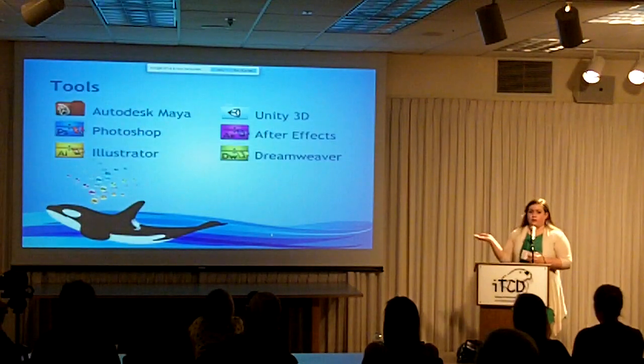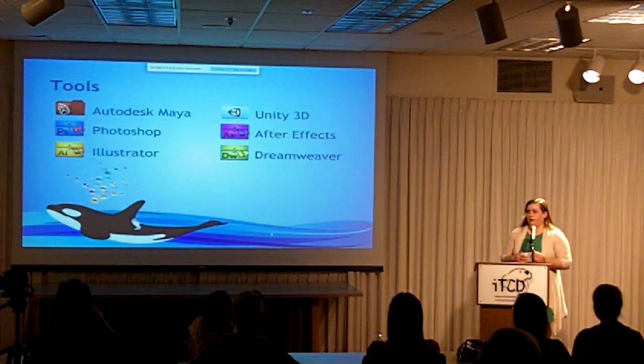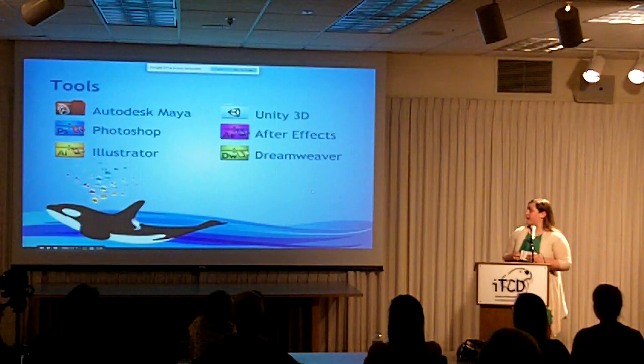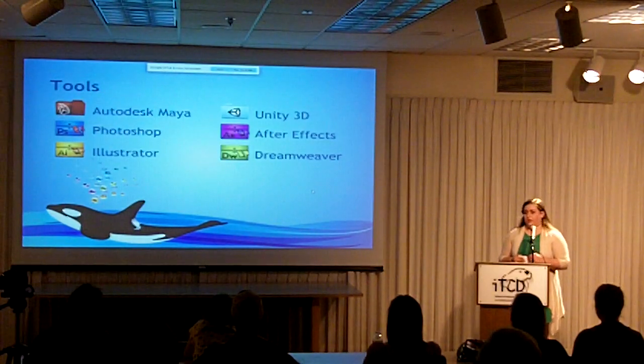These are the tools I used to create the game. I primarily used Maya to make all the 3D elements, and Unity 3D was the game engine where everything was put together and animations were added in. Photoshop was used to create the textures, After Effects was used to create pre-rendered animations, Illustrator was used to create the logo, and Dreamweaver was used to make the website.